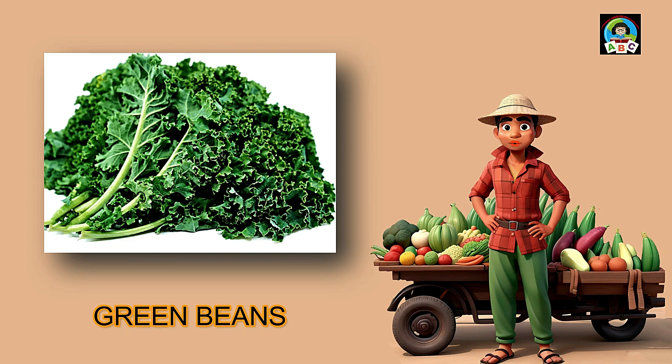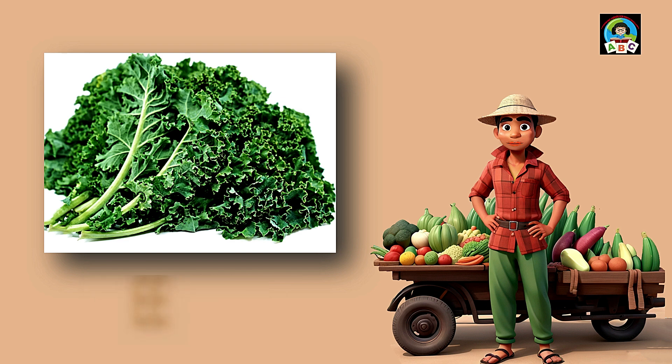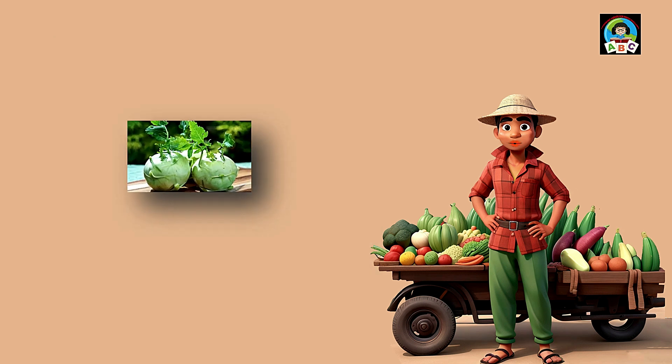Kale is like leafy green confetti for toddlers' meals. Packed with vitamins A and K, these curly leaves are super good for your health. The vitamins in kale help toddlers' bones stay strong and their eyes stay bright. So when you add this nutritious green to your plate, you're not just having a meal — you're growing into a healthy and happy little toddler.